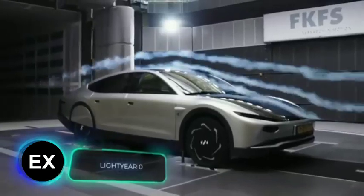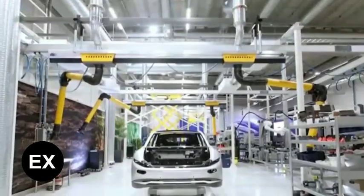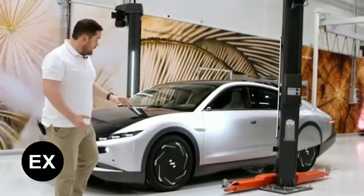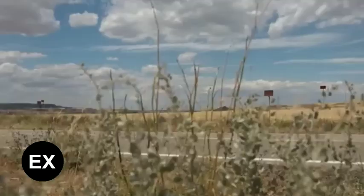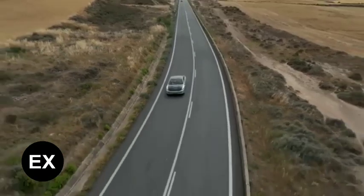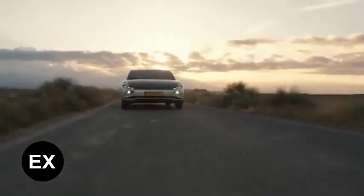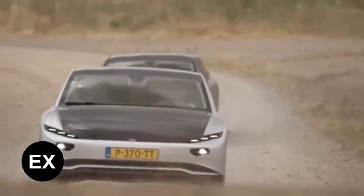The Lightyear Zero is a car with a complicated story — it successfully reached serial production, but three months later the conveyors were stopped, partly due to expensive assembly and a price of $272,000. The team then switched attention to the Lightyear 2, which will be simpler and cheaper. What made the Zero special was solar panels built right into the body, adding 44 miles of range per day in good weather, with a full battery lasting 388 miles. The engine had 177 horsepower and a top speed of 100 miles per hour. The Lightyear 2 is expected to go into production in 2025 at a price of $43,500.